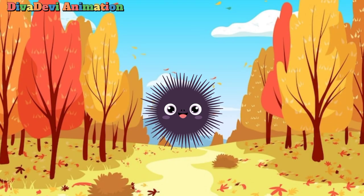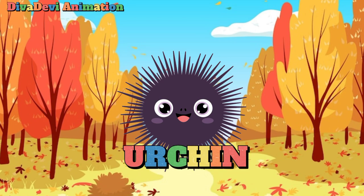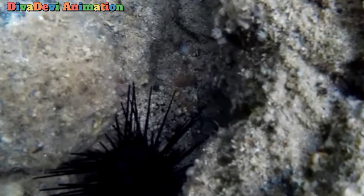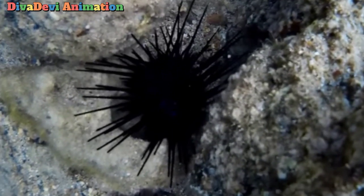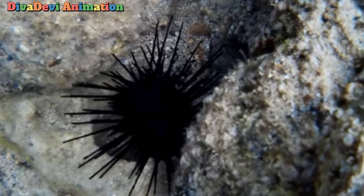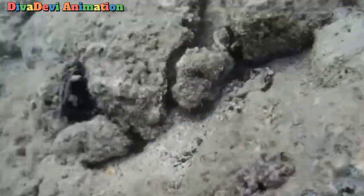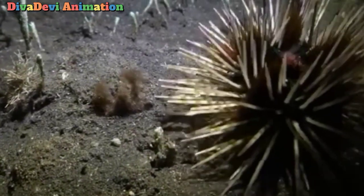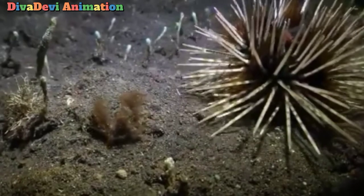The next animal that starts with the letter U is the urchin. The marine animals known as sea urchins look something like globe-shaped pincushions. They are members of the scientific group Echinodermata, meaning spiny skin. Sea urchins are covered with long, moveable spines, which help the slow-moving animal to walk and are also used to keep away enemies.